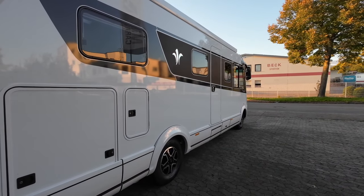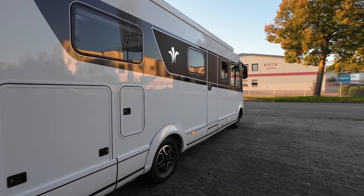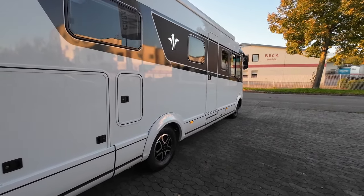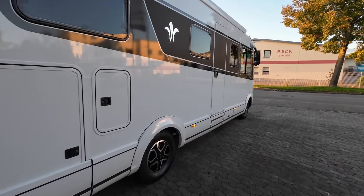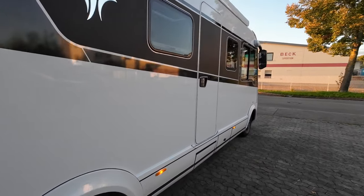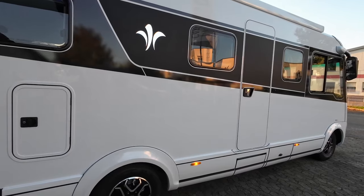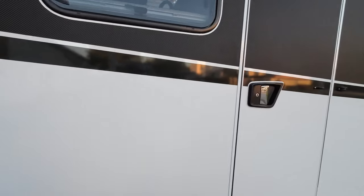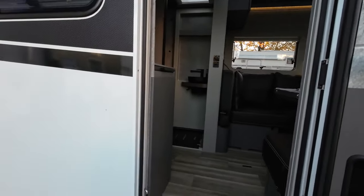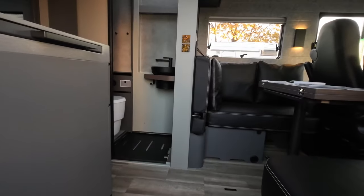Ein wunderschönes Wohnmobil von Niesmann und Bischof. Ich bin begeistert von dem Fahrzeug als solches, auch von dem Innenraum. Da möchte ich euch mal mitnehmen, was wir jetzt alles an dem Fahrzeug umgebaut haben. Da sieht man gar nicht so viel davon. Wir gehen einfach mal rein.